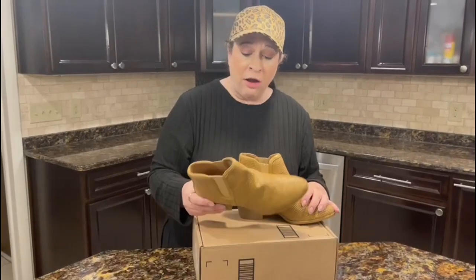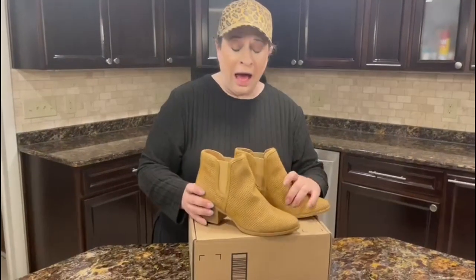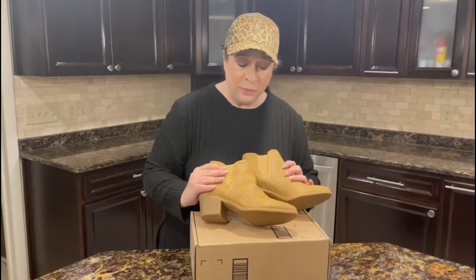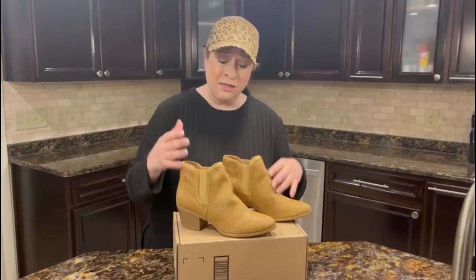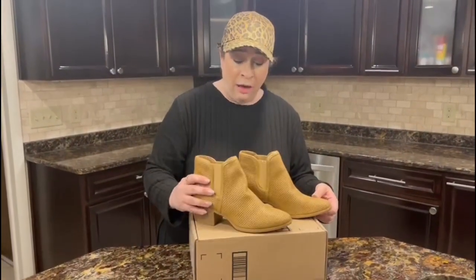They are 100% vegan material, so you can be stylish and guilt-free, and these match anything. They would be great with blue jeans, pretty much any style — dress up or down — and I'm really excited about the outfits I can pair them with.